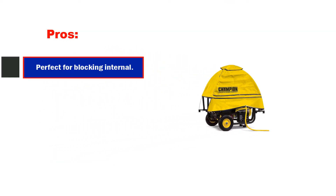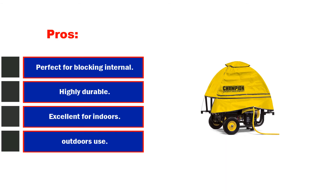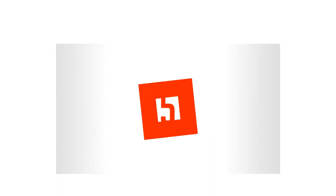Pros: perfect for blocking internal moisture, highly durable, excellent for indoors and outdoors use. Cons: made out of synthetic fabric.